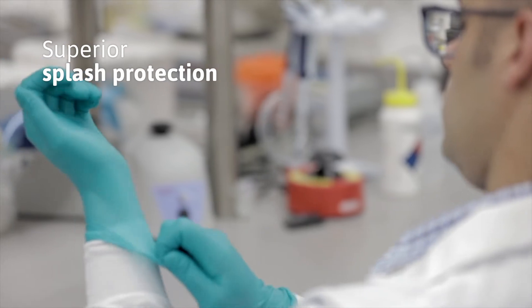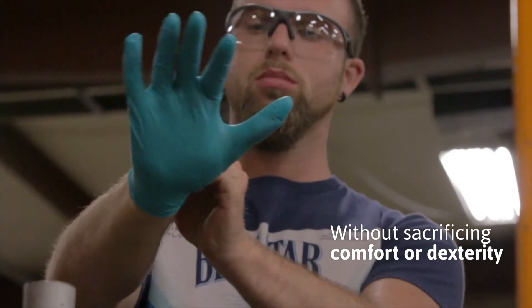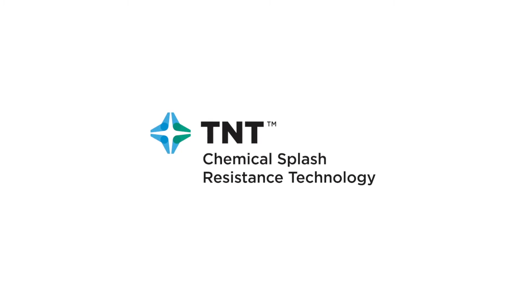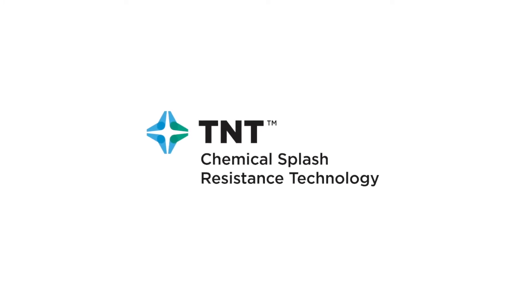To protect workers like these, Ansel developed a technology that provides superior splash protection without sacrificing comfort or dexterity: TNT Chemical Splash Resistance Technology.